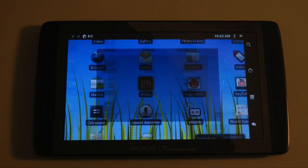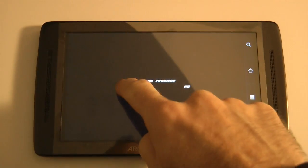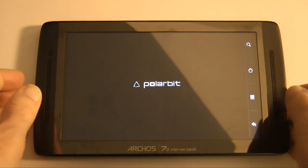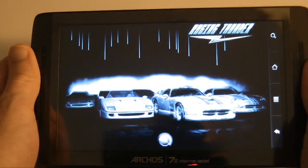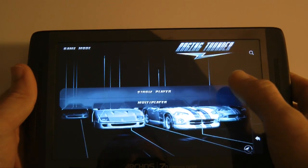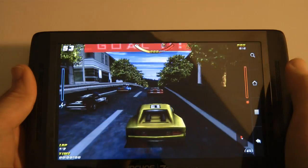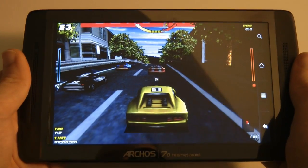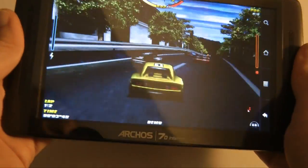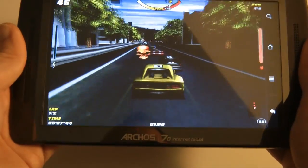Raging Thunder is one of the pre-installed games on the tablet. We're going to enable sound. This is one that uses the accelerometer in the tablet, so I'm going to have to pick it up to play. We tap Start, Single Player, Quick Race — and here we go. We're using the accelerometer to drive; it's quite sensitive actually, and this is my first play.